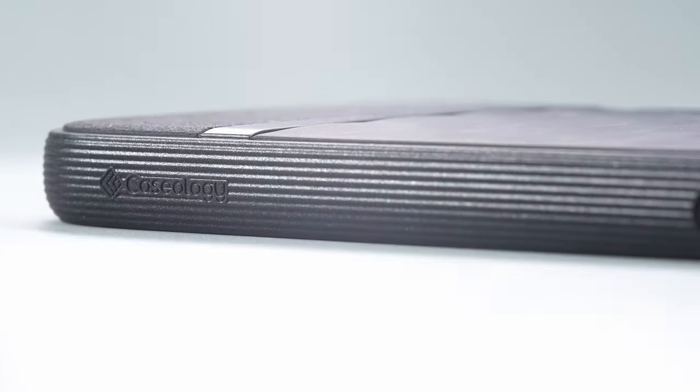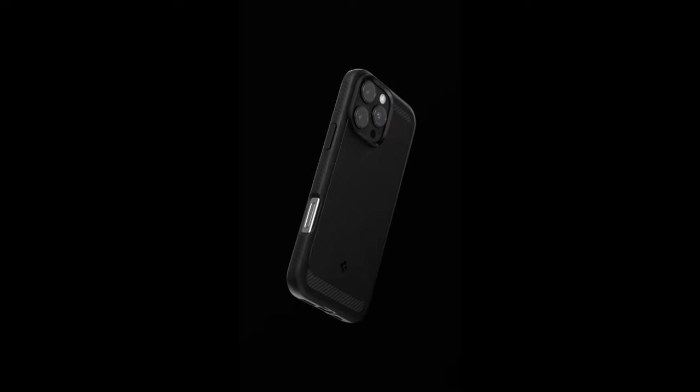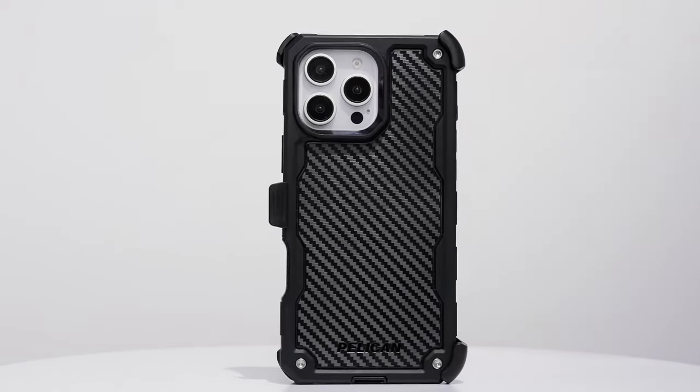When it comes to protecting your investment, choosing the best case for your iPhone 16 Pro Max is crucial. With a plethora of options available, the right case not only shields your phone from drops and scratches but also enhances its functionality and style.